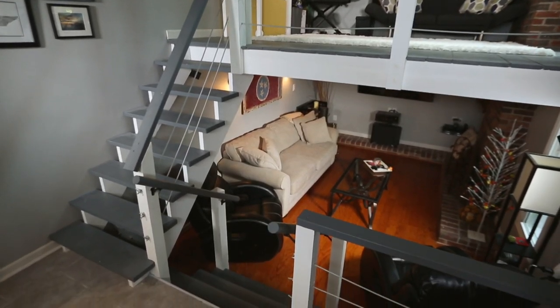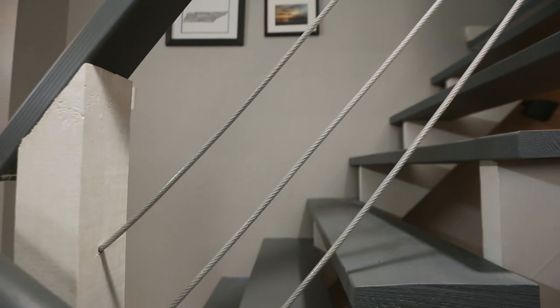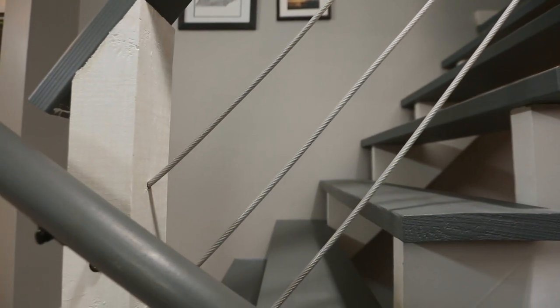This house looks move-in ready, right? I like the look of these stairs, but they have some major issues. The biggest concern I have is safety — this staircase is not to code, and building code is all about numbers.